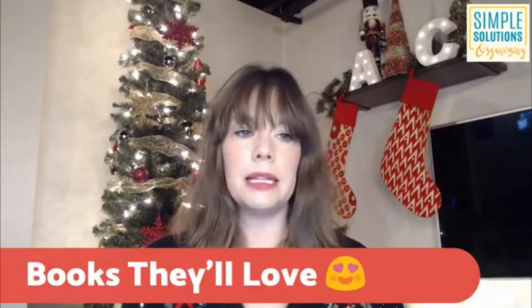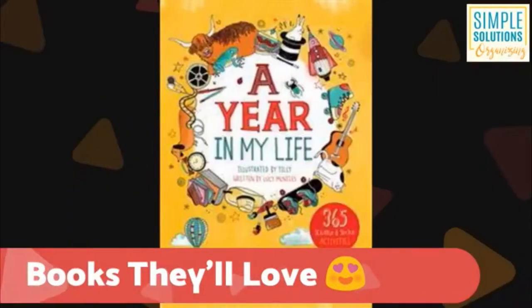This is just a little step up from something like scented candles. So the first topic we're going to talk about today is books. The first one is called A Year in My Life, and it is a book from Usborne Books.